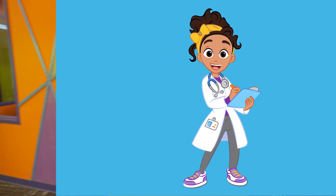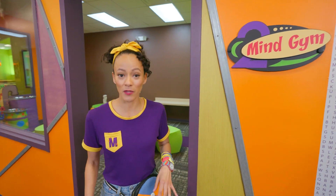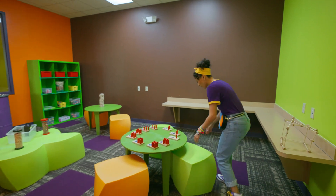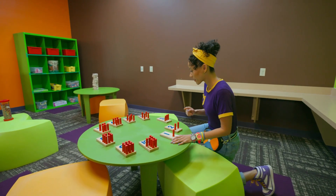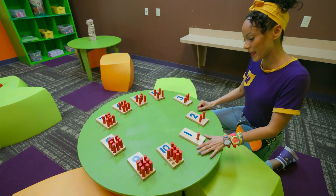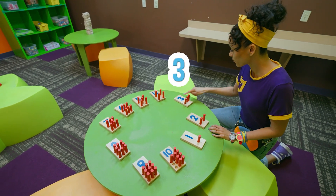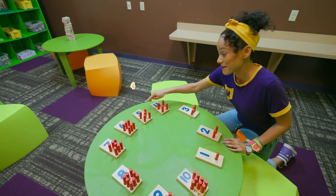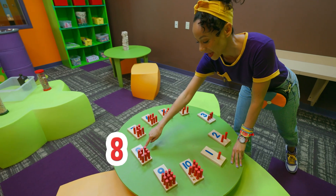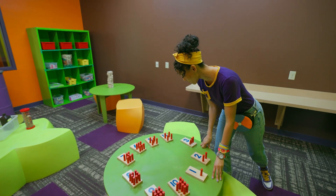Whoa, mind gym! This must be a room for your mind. This is so cool. I recognize some numbers here. Can you count with me? We have one, two, three, four, five, six, seven, eight, nine, ten. Wow, that's so fun.